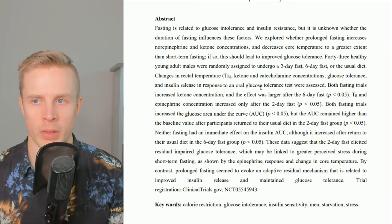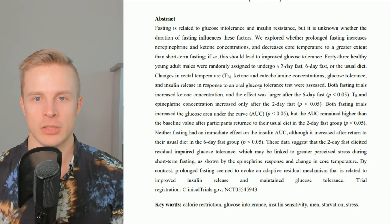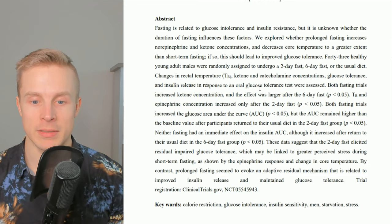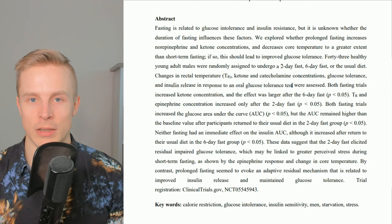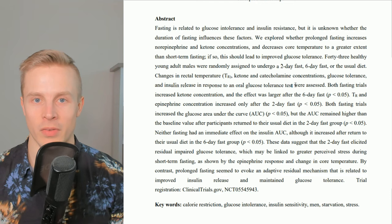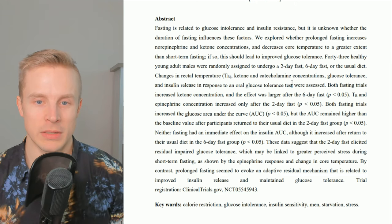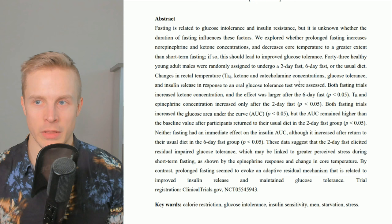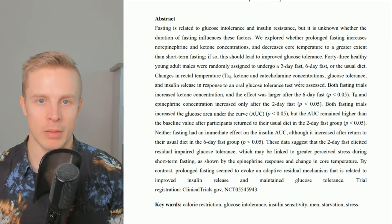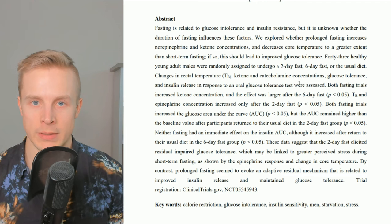But if you return to a normal way of eating, it goes back to normal — it's a short-term, physiological insulin resistance, not necessarily pathological. In the short term, it's not recommended to break your fast with large amounts of carbohydrates. Doing an oral glucose tolerance test with 100 grams of carbs after fasting for six days isn't reasonable. In the real world, you'd break a fast with some normal meals, eat actual food, and then maybe have some carbohydrates later, which would also help you avoid that short-term insulin resistance.